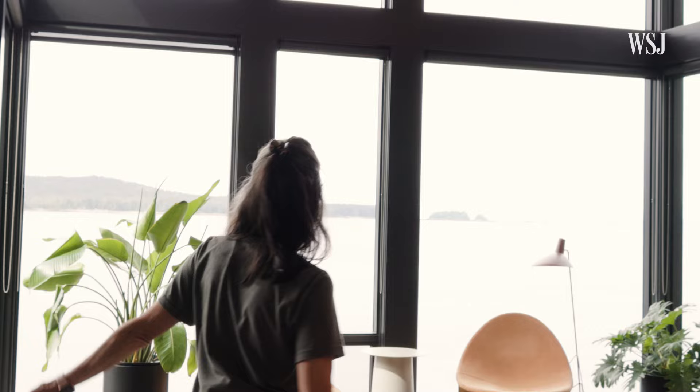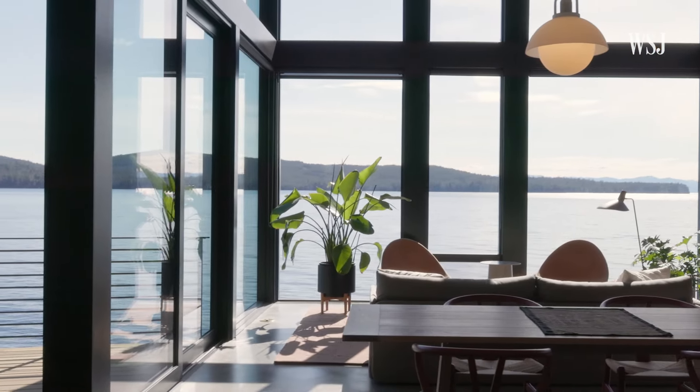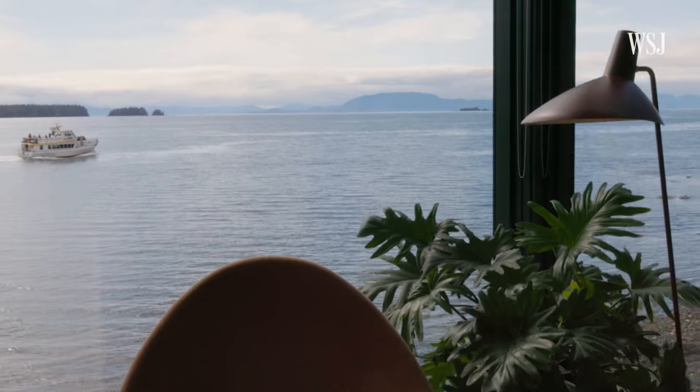This is my living room. Christy had a lot of great ideas coming into the design — she has an excellent design sensibility. And this is what it's about: being on the water, seeing it, feeling it, hearing it.